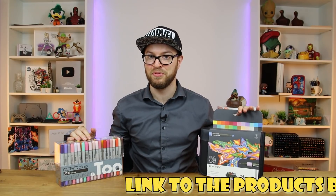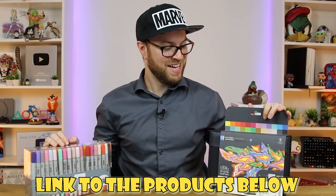Copic versus Winsor & Newton Pro and Brush Markers. This is gonna be big.